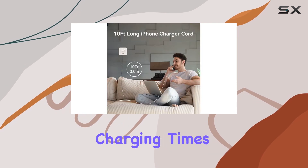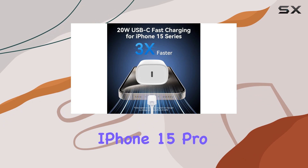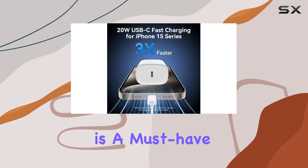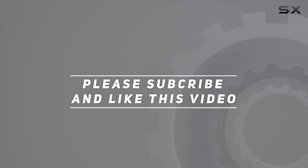Say goodbye to sluggish charging times and embrace the speed. Two thumbs up from me — the D-Heinz iPhone 15 Pro Max charger is a must-have. Check out the video description for the updated price, and thank you for watching this video.